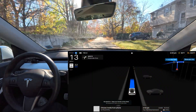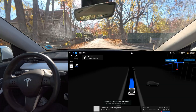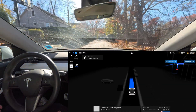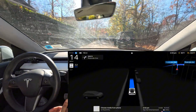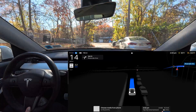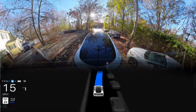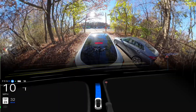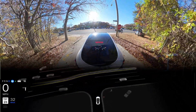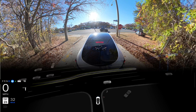Unprotected left number three in New York, hardware 3 vehicle, version 12.5.4.2. The sun is hitting directly into the camera, so the car will probably get blind like last time. But this time it didn't — amazing! Just like probably three minutes ago the car got blinded by the sun, and this time it didn't, probably just because of a few inches of difference in angle.